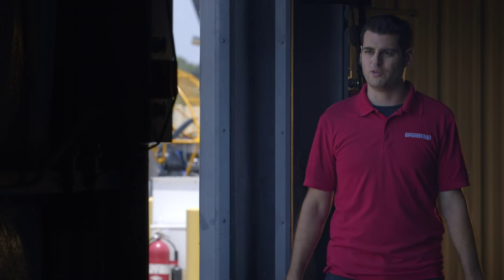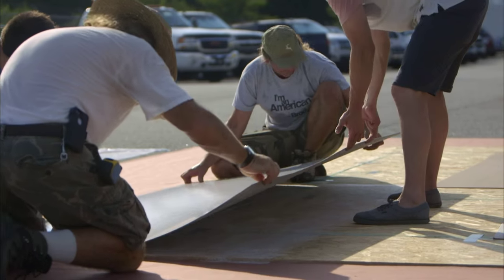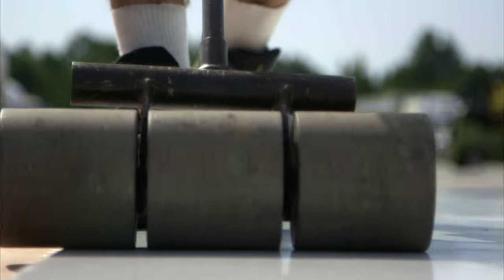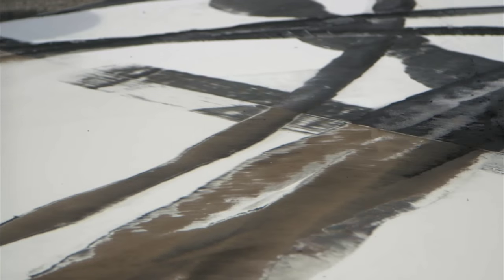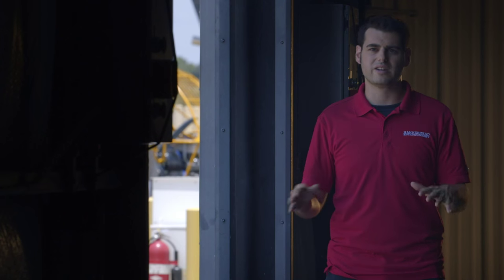We did a full day just dedicated to testing. We tested a bunch of different materials. We just wanted a surface that would be safe, that would stick together, and wouldn't slide around underneath of him.